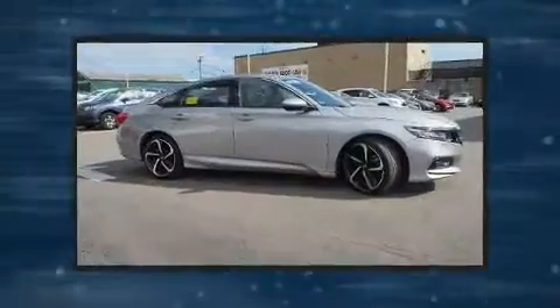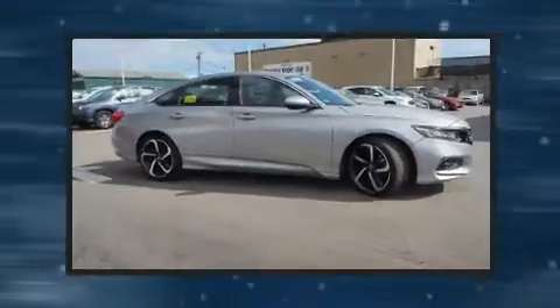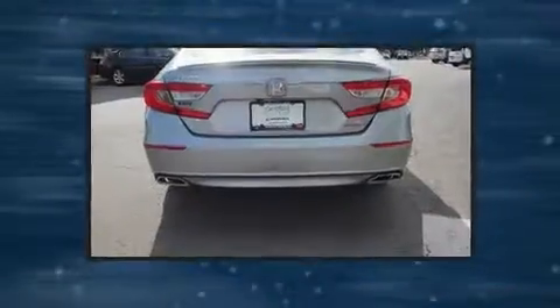It features a continuously variable transmission, front-wheel drive, and an efficient four-cylinder engine. A turbocharger is also included as an economical means of increasing performance.